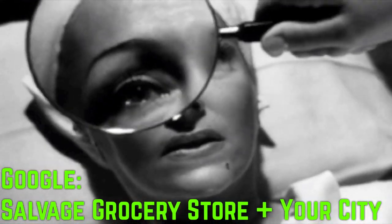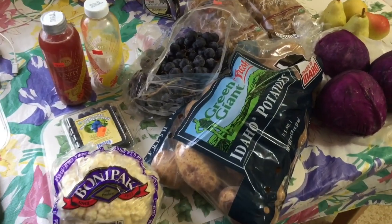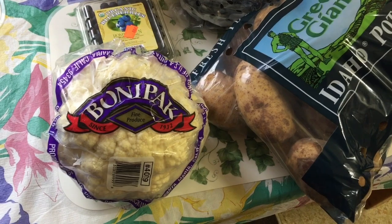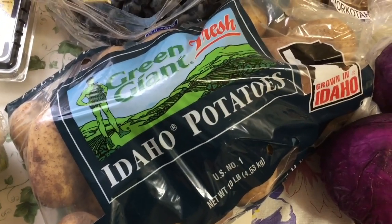See if there's any salvage grocery markets in your area. Everything on the table here is plant-based, but regardless of what type of groceries you want to buy, you can save a lot of money if you can get into a salvage grocery store.